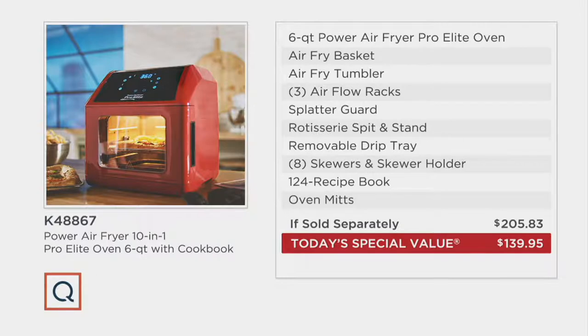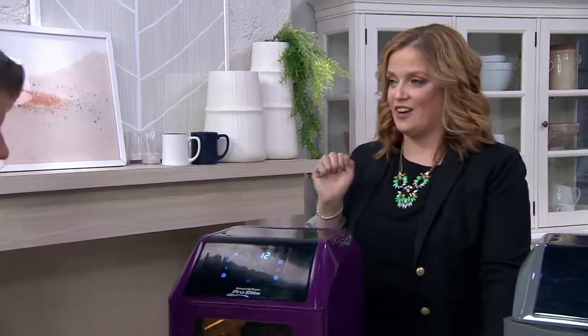Remember, Today's Special Value prices have a shelf life. This is the best price available and we still have a few colors available tonight. This is the final presentation of our Today's Special Value, so we get to spend a little bit more time with Eric Thies.